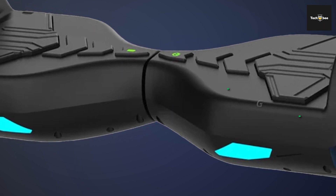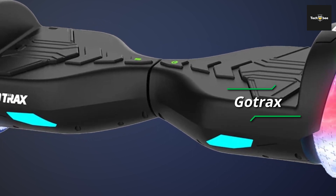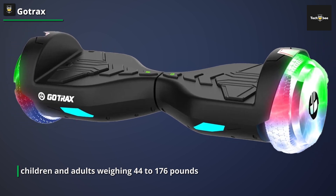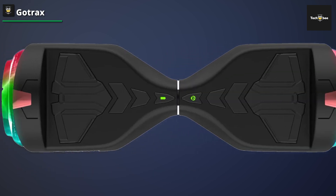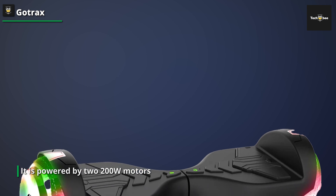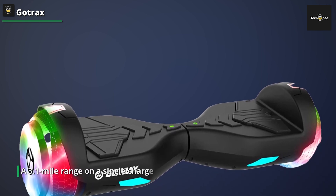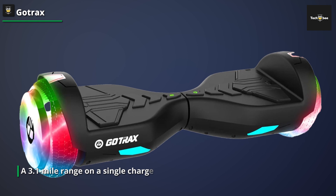The Go-Trax hoverboard is a self-balancing scooter with a variety of functions that is appropriate for both children and adults weighing 44 to 176 pounds. It has 6.5-inch LED wheels that improve visibility and style when riding at night. It is powered by two 200W motors and has a peak speed of 6.2 mph for a smooth ride. It is UL2272 certified, which ensures its safety and dependability. Its 50.4 Wh battery provides a 3.1-mile range on a single charge, making it suitable for short commutes or leisurely rides, while its self-balancing technology makes learning simple and is beginner-friendly.